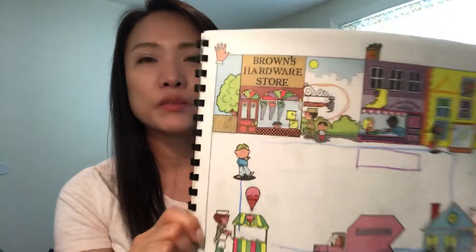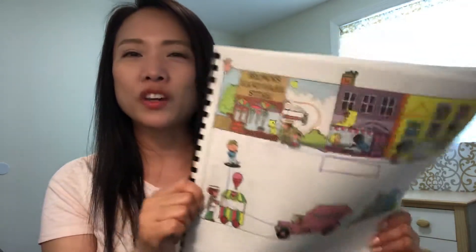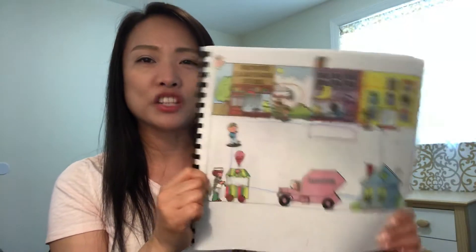Let's see what page we're on. Last week we worked on page 14. Did you see 14? And we were talking about our neighborhood. You did a great job on this page. Now today we're going to go to the next page — page 15.